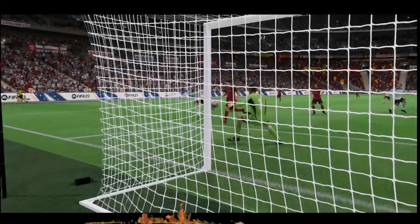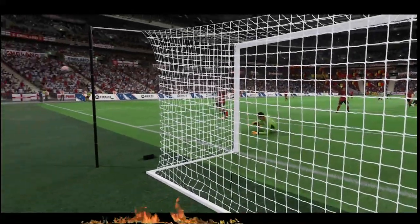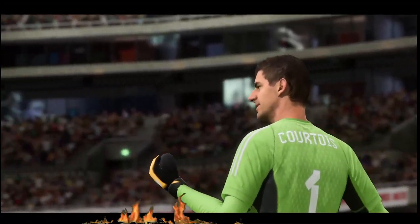Well, it was a wonderful chance, but the goalkeeper comes through. Yes, Derek, we have to give credit to the keeper.